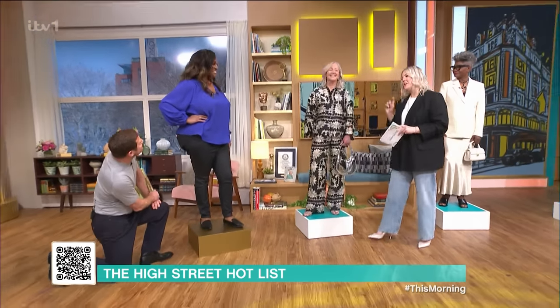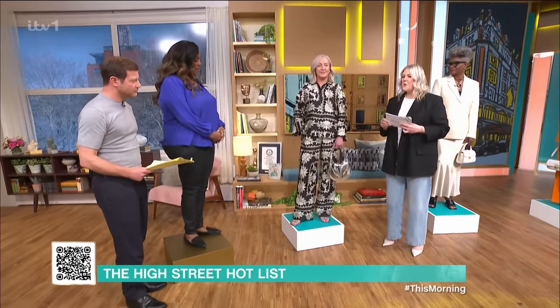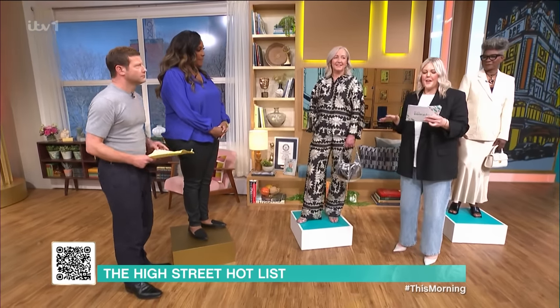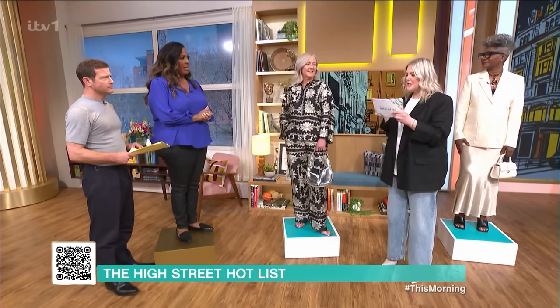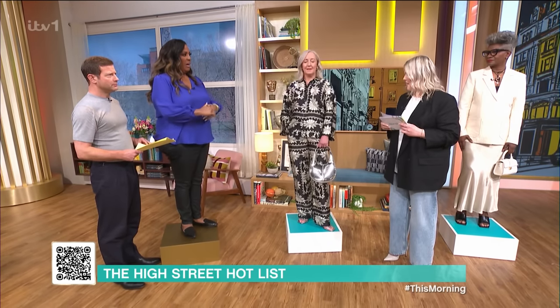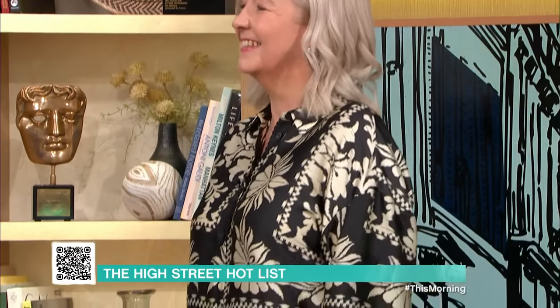As you said, the weather may not be playing ball but the high street most certainly is. I've done all the legwork for everybody out there — I've gone through all of the shops on the high street and I've got the best head-to-toe looks. We're going to kick off with Primark. So this whole look is from Primark. Co-ord! Come on, Gemma — co-ord!